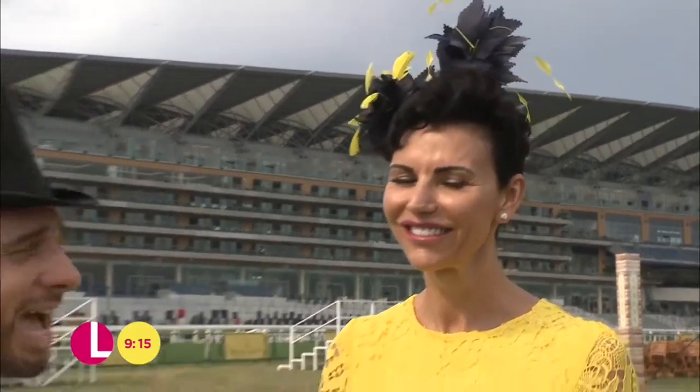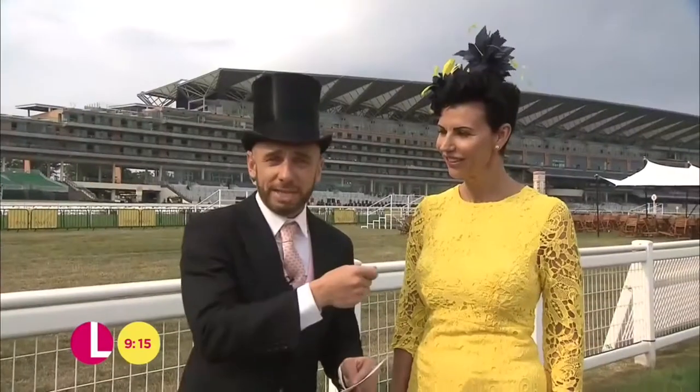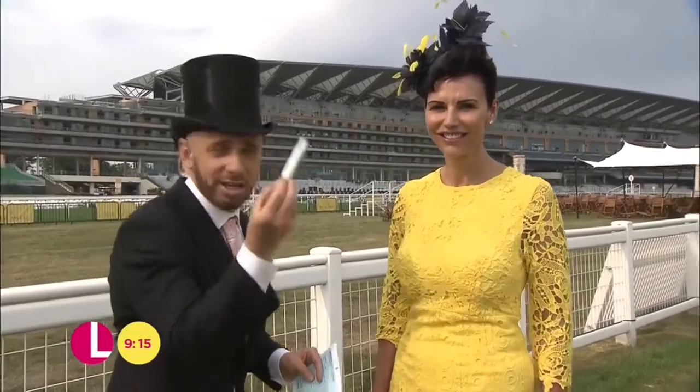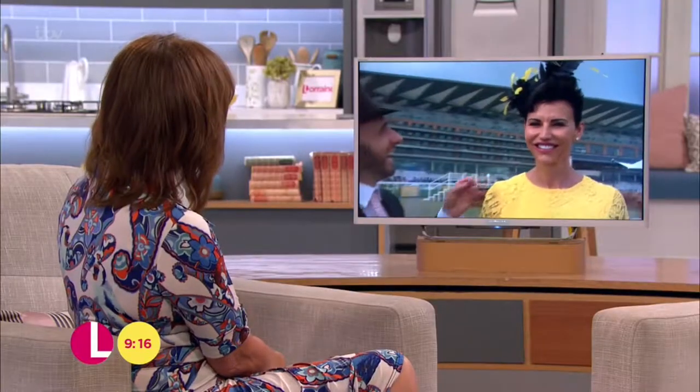I'm going to let you into a little secret here, Lorraine, because I think people kill themselves sometimes really trying to get the matching colour in the hat. By all means, go to a haberdashery store, go and pick up some extra feathers. Do you know what I did here? I got a yellow marker — these were lemon-coloured, and I literally just coloured them in into a bright yellow. It works, doesn't it? Yeah, it looks amazing, I really like that.